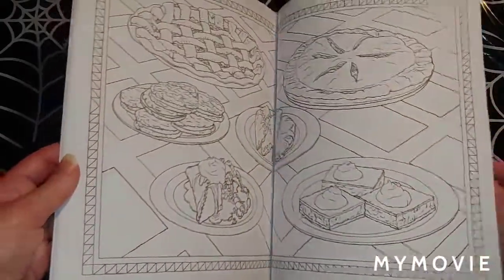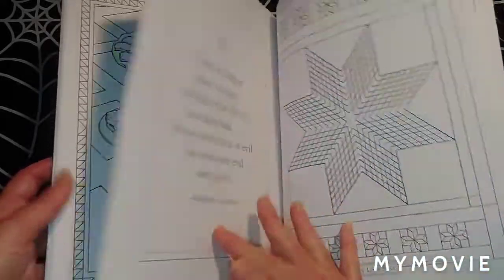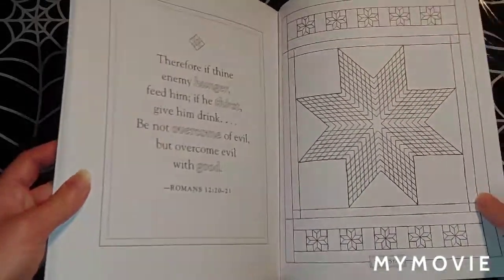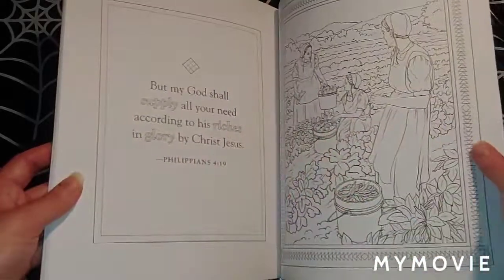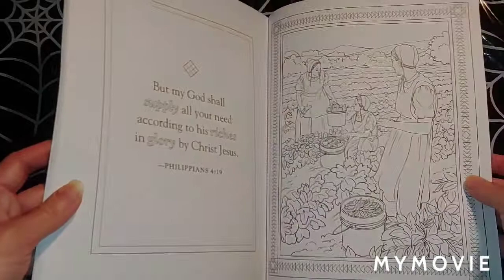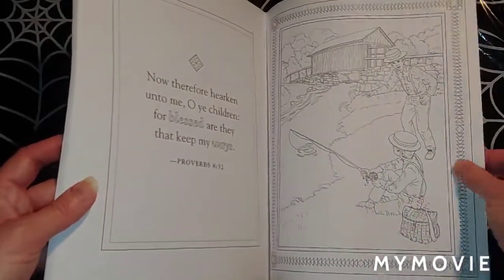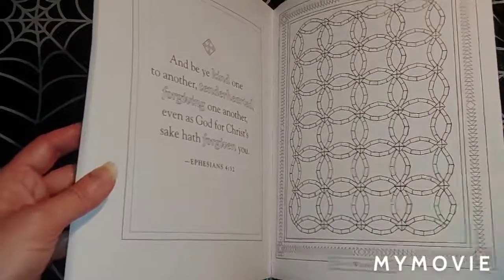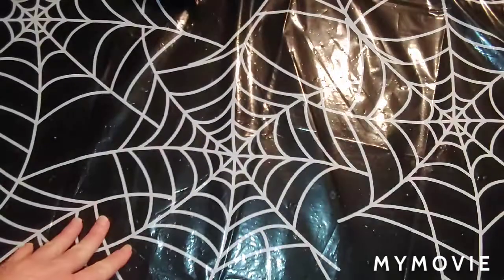There are some nice pies on the table, desserts and cookies. This is the Lone Star. Double wedding ring right there. Alright guys, that's it — that's my book haul.